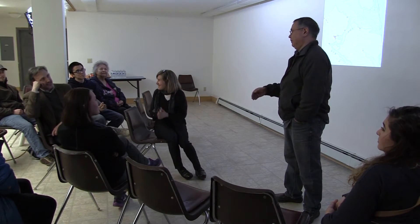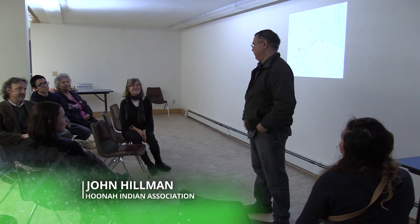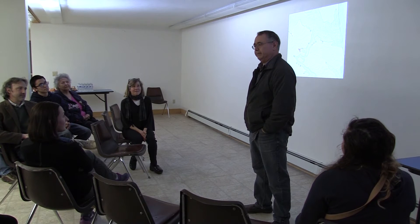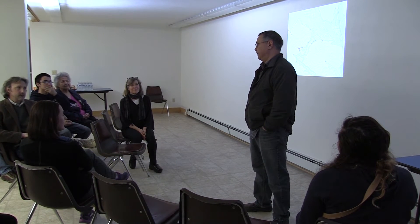Resident John Hillman is hopeful that elders and youth, with the help of science and tools like ShoreZone, can build a strong future. All this collaboration of different agency people with different universities is coming to help us with our subsistence way of life and make sure it goes on for the next generations of kids here.